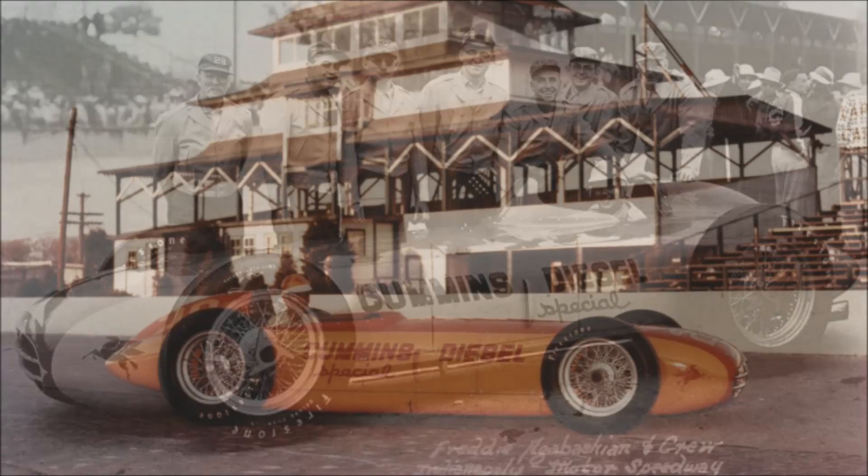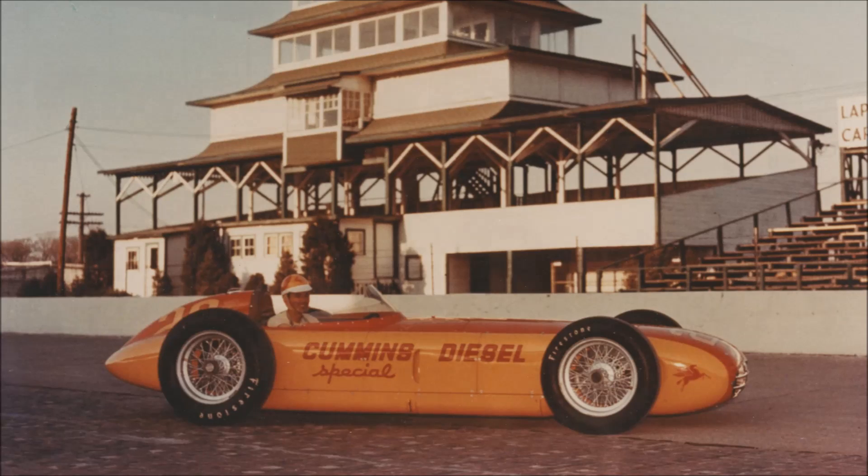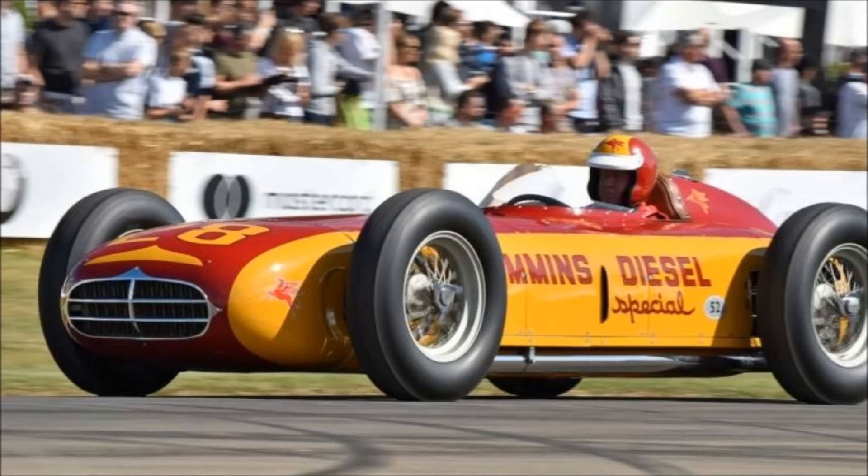So what actually happened is, 15 minutes before the qualifying period ended, the driver pushed the car to its limits. He hit 139 miles per hour on the Indy Oval and even beat everything on the grid in terms of qualifying time. They qualified first in a diesel car — they got the pole position — and even beat the four-lap average speed record by over one mile per hour. That doesn't sound like much, but an average speed is a much bigger deal than just an outright speed, so a difference of one mile per hour over those four laps is a very big deal.